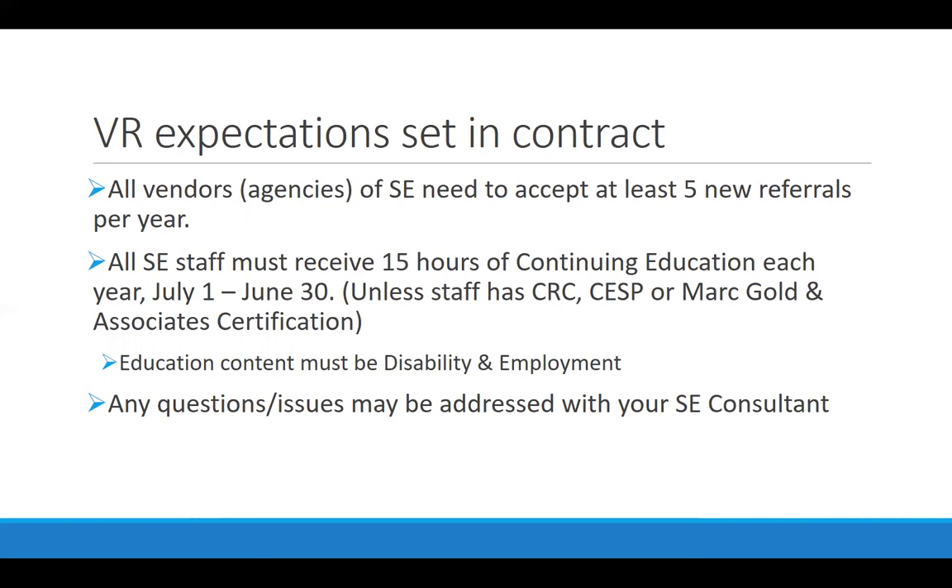The other expectation for all employment specialists is that you must receive at least 15 hours of continuing education on an annual basis. That follows the VR contract year, which is July 1st through June 30th. You're going to receive more than 15 hours as part of this core training series, so you're set for this year, but starting the next July 1st you'll need 15 additional hours. Once you come through this training, you get on an email list with regular updates about how to find continuing education opportunities — in-person trainings, online trainings, some with a fee and some free, some at set times and some pre-recorded. There is more than enough opportunity out there around disability and employment to get 15 hours in every year.